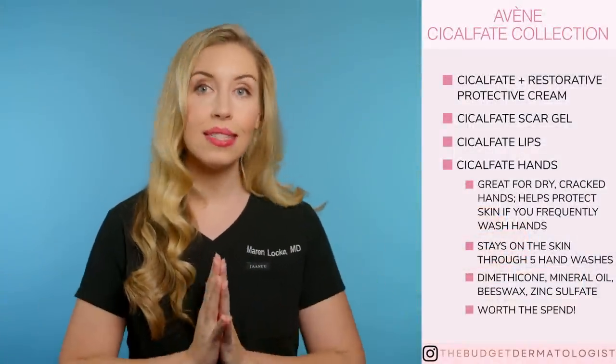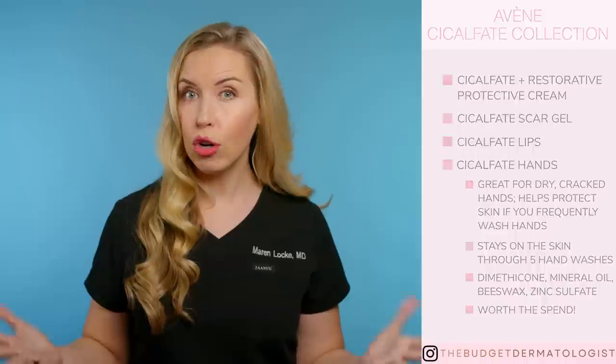Lastly, there is a Cicalfate Post Procedure product. I defer to whoever is doing your procedure to tell you if this is recommended for you.